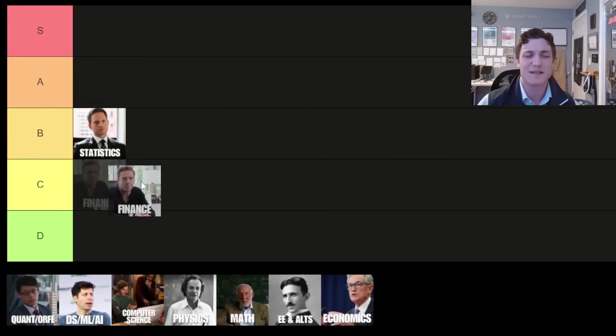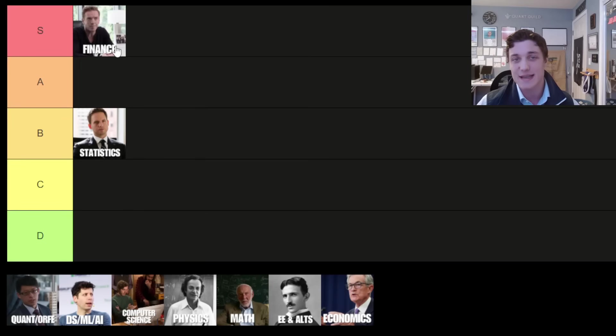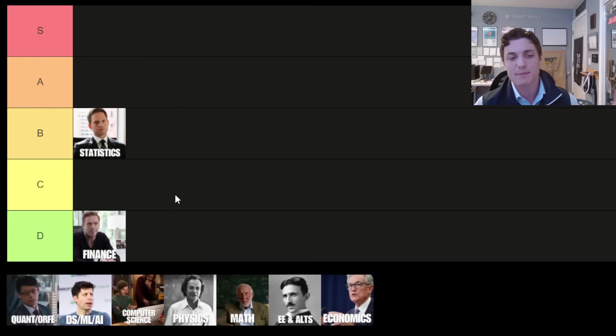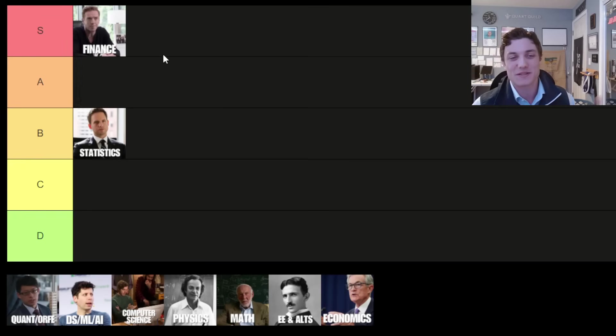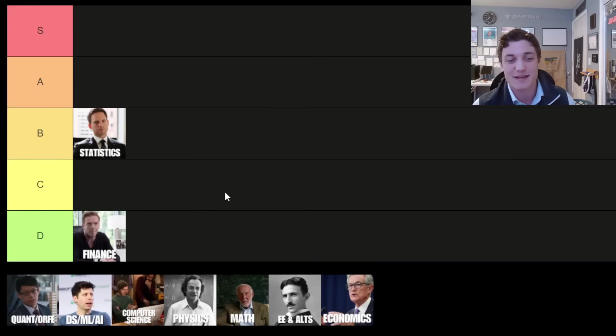Up next we have the finance major. You might be thinking: is the finance major really a quantitative major? The answer is: it depends. Some programs are becoming increasingly quantitative, demanding that students be capable of coding in Python or R and running regressions. But in reality, a majority of these programs just demand that finance majors have a little bit of exposure to investment products and can work in Excel. Due to that fact, the finance major has earned its spot on the D tier.